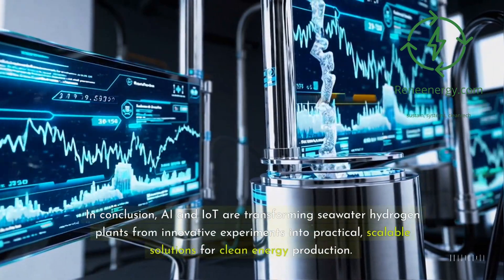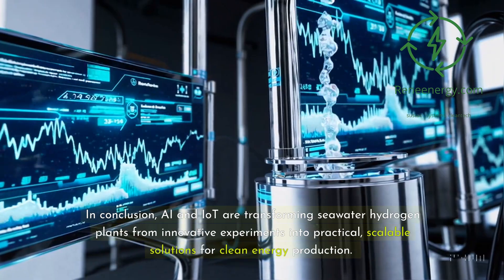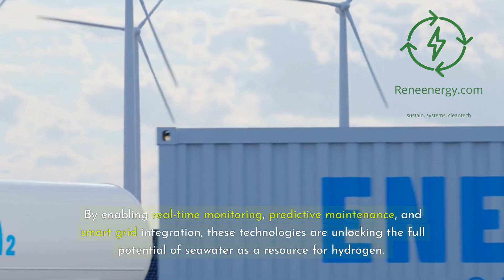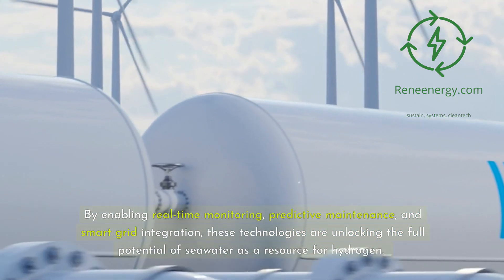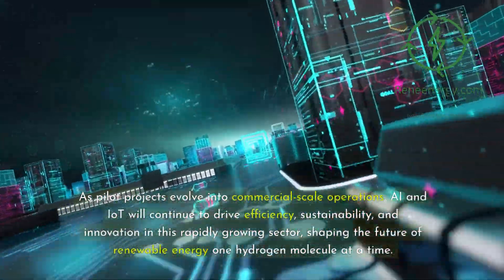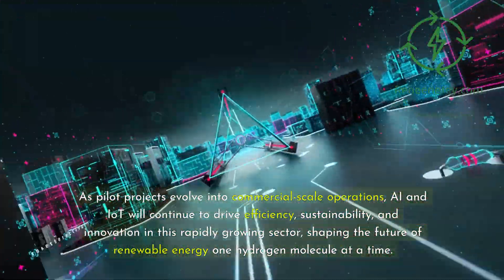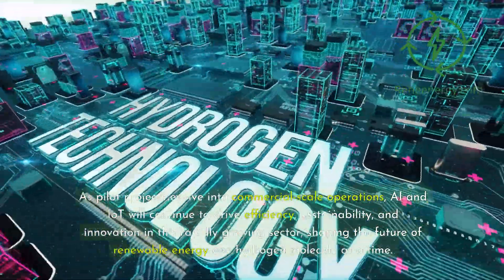In conclusion, AI and IoT are transforming seawater hydrogen plants from innovative experiments into practical, scalable solutions for clean energy production. By enabling real-time monitoring, predictive maintenance, and smart grid integration, these technologies are unlocking the full potential of seawater as a resource for hydrogen. As pilot projects evolve into commercial-scale operations, AI and IoT will continue to drive efficiency, sustainability, and innovation in this rapidly growing sector, shaping the future of renewable energy one hydrogen molecule at a time.